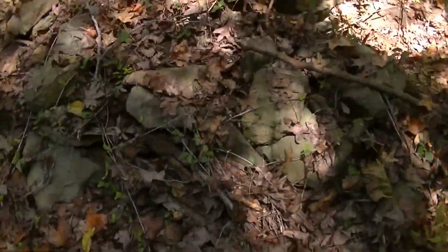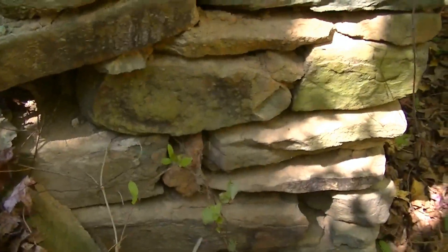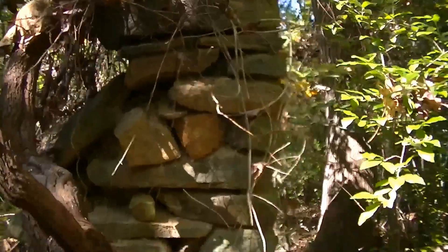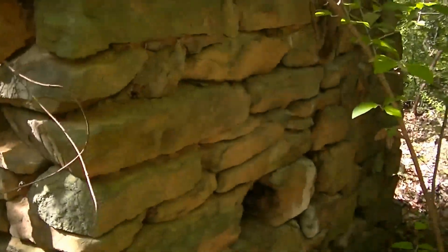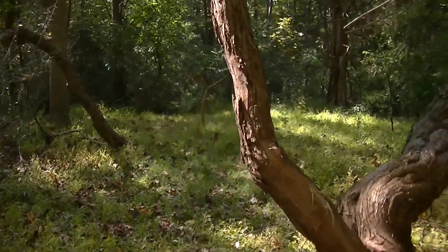Here's the house foundation, part of the chimney — old rock stacked up. Pretty cool. The house would have been sitting right out here — a little log cabin, nothing fancy, but they still had stuff back then.